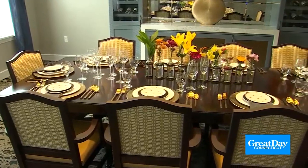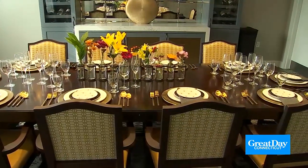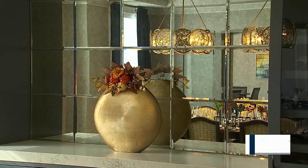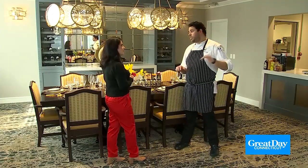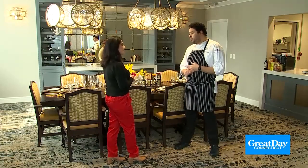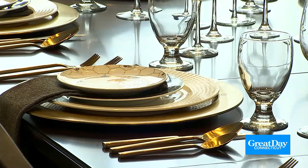This is our private dining room. As you can see, it's a beautiful, more intimate space. We can close the doors, have music, and you can still see us cooking right here. This is a perfect space if you're having a birthday party, anniversary party, or if you just want an intimate dinner with your family.